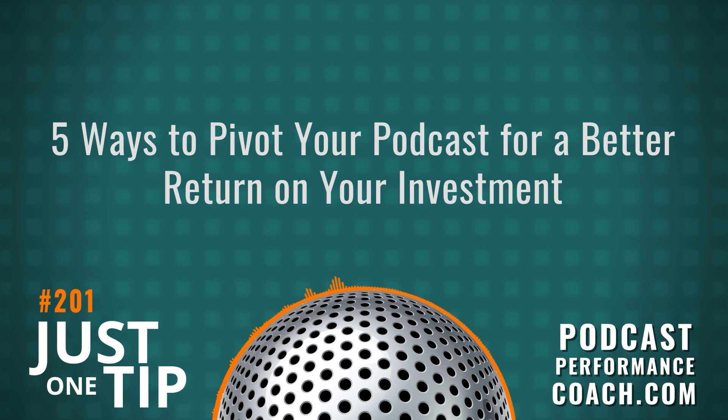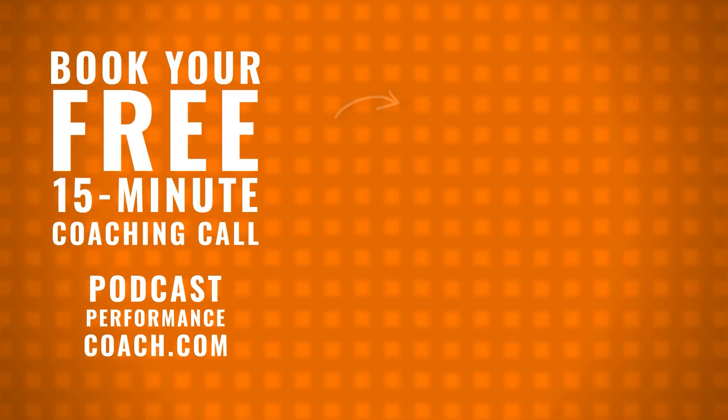And if you want to talk it out, book a free coaching call. I'm really fun to talk to and I love talking to podcasters — it floats my boat and fills my boots. Book your free podcast coaching call by using the link in the show notes or at podcastperformancecoach.com. I'm Tim Wohlberg. See you!